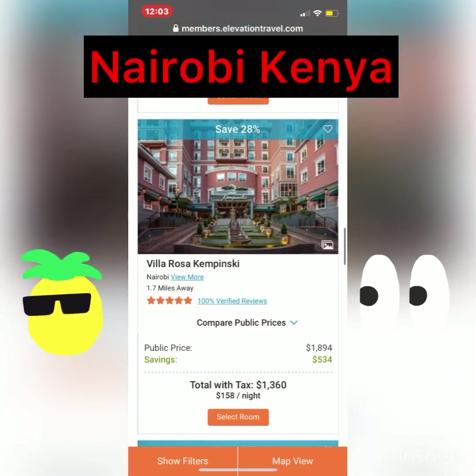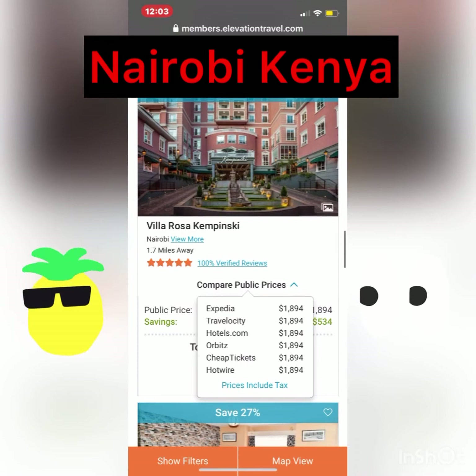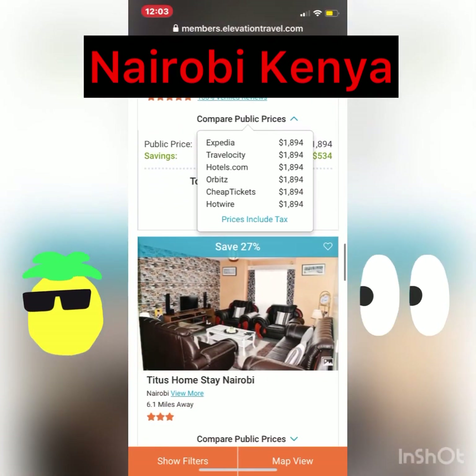So I want to show you something. When we get on here, we're a travel club — a travel membership — and we compare and can beat all the prices. Let me show you who you probably try to go to before you come to me: Expedia, Travelocity, Hotels.com, Orbitz, Cheap Tickets, and Hotwire. And these prices include the tax, so we show you a real deal on these rooms.